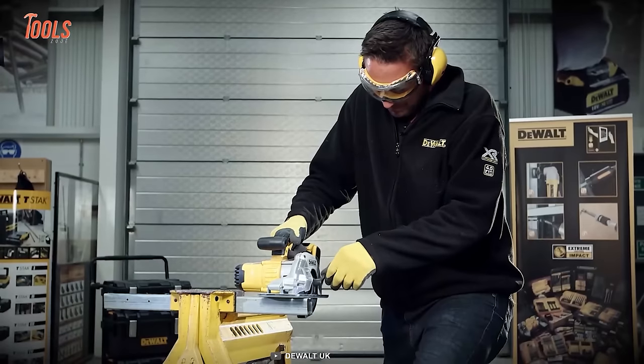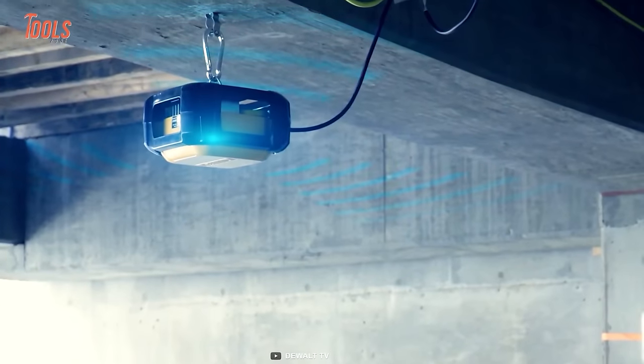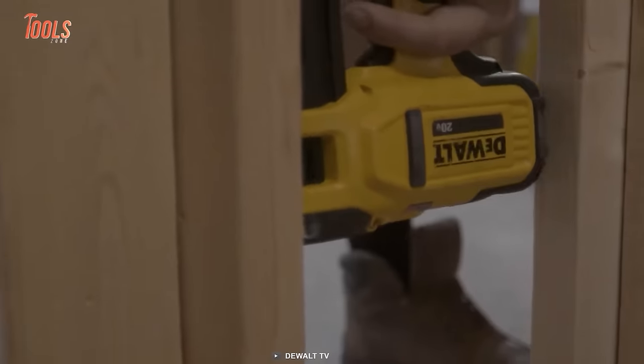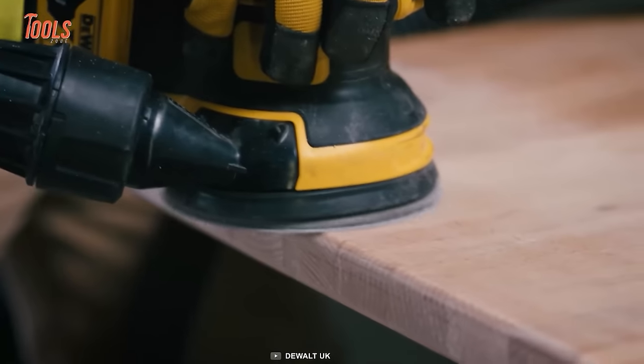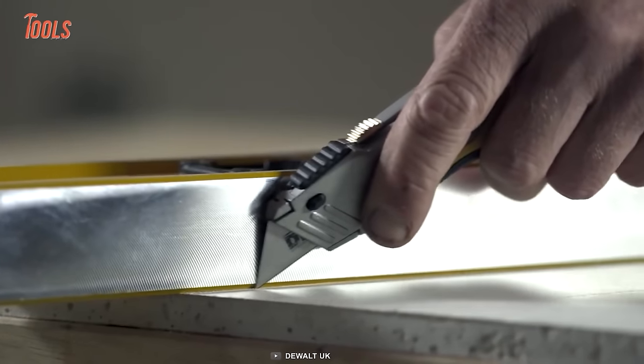Hey tool fans, we're here with an exciting video of 50 DEWALT tools. DEWALT is one of the prominent brands in this ever-evolving tool industry, known for its robust and durable tools. Buckle up and get ready to watch a video on 50 DEWALT tools you've probably never seen before.